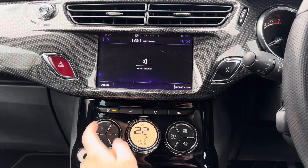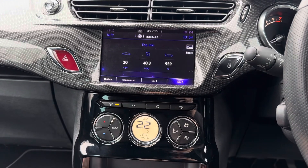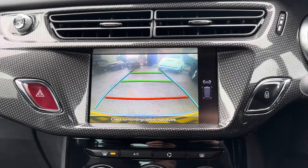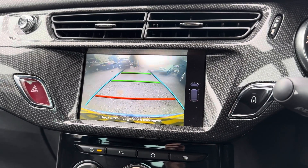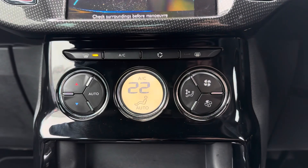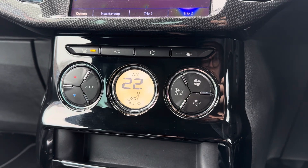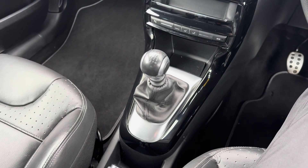You've got your settings for the system and there's also some vehicle settings and driving data. This DS3 comes with rear parking sensors and a rear camera to make parking much easier. Below your touchscreen you have your automatic climate control, and in the center console you'll find your 6-speed manual gear selector.